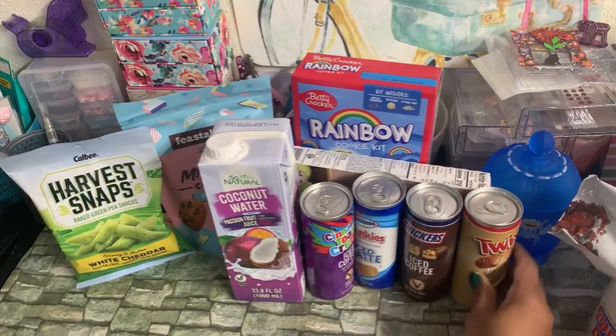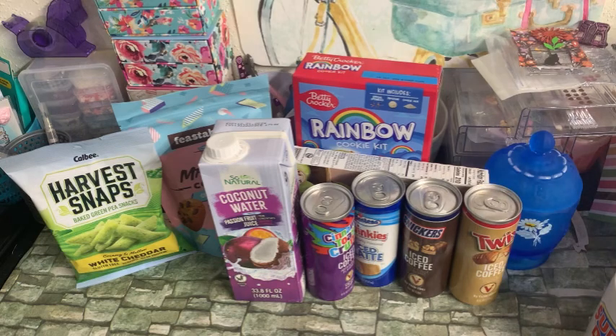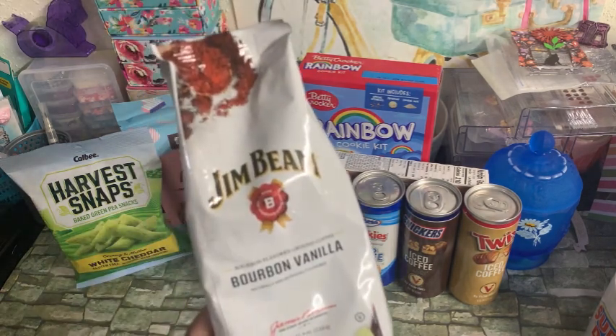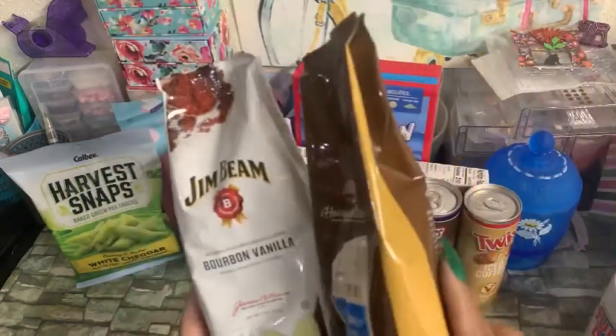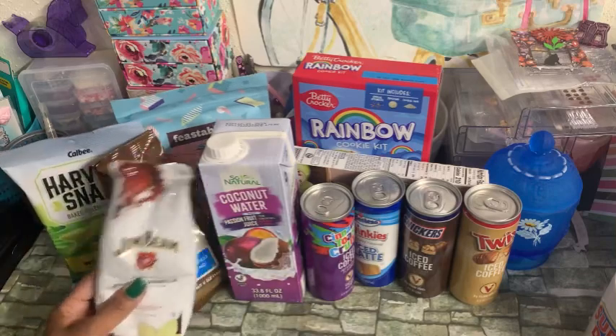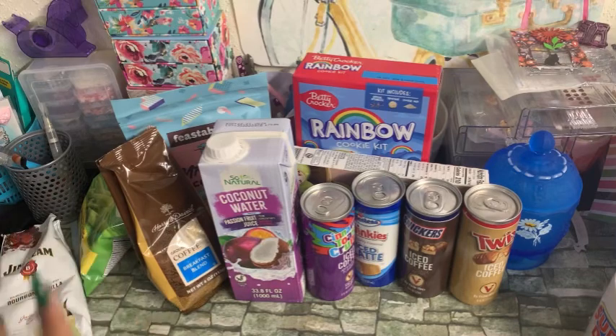I think she'll like those. I'm putting together some Father's Day concepts — some baskets. So I did pick up two of these coffees that we've seen before: the Jim Beam bourbon vanilla, and then I also picked up the Harry and David's breakfast blend. I did get a couple Father's Day mugs that I'll be showing you here shortly, and I thought I could pair those with it. So I think that's it for the food and drinks.